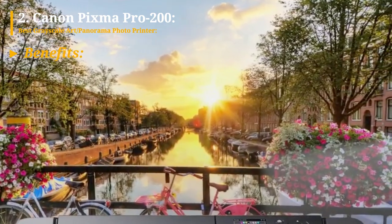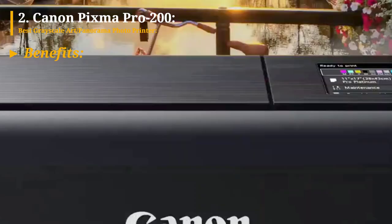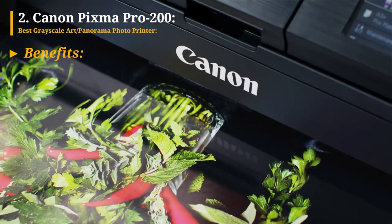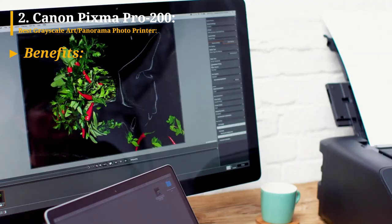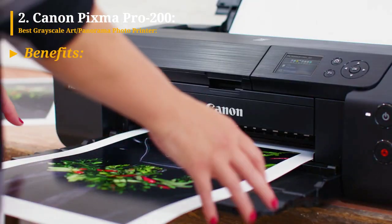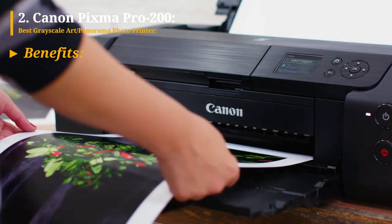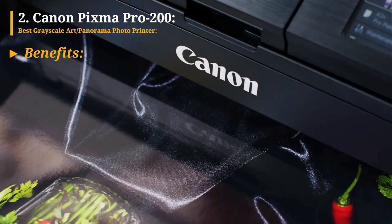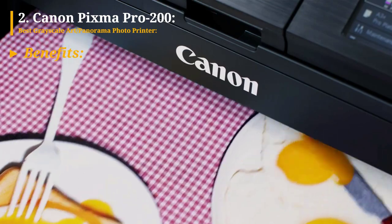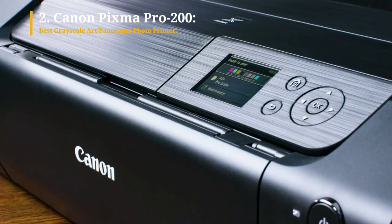The grayscale output is superb, delivering outstanding black and white prints. The printer features automatic nozzle clog detection, helping to maintain consistent print performance. It has a small footprint, making it suitable for those with limited space. The software and control panel display have been improved, enhancing the user experience, and the running costs are low, providing cost-effective printing solutions.